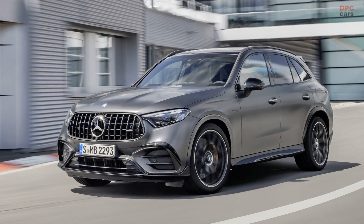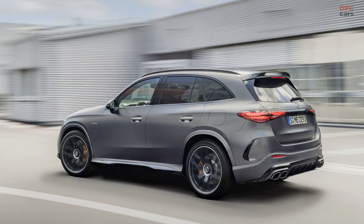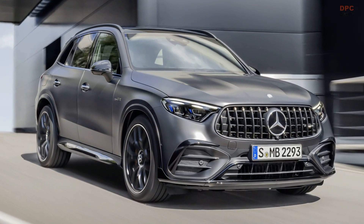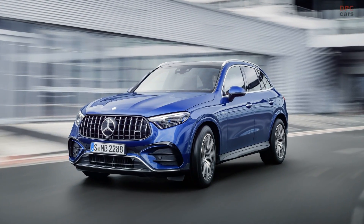Mercedes-Benz is once again pushing the boundaries of performance with the introduction of the AMG versions of the GLC and GLC Coupe. Let's dive into the highlights of these impressive SUVs. First up is the 2024 Mercedes-AMG GLC 43, the base AMG model.